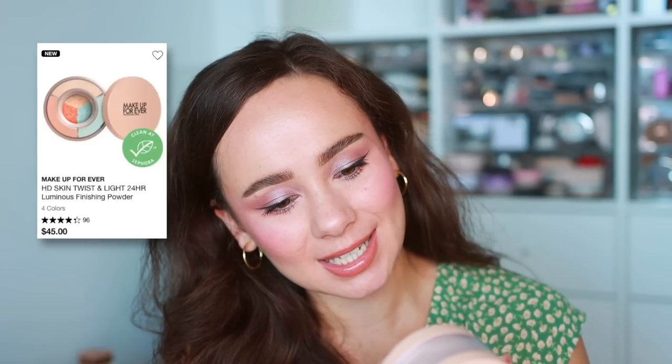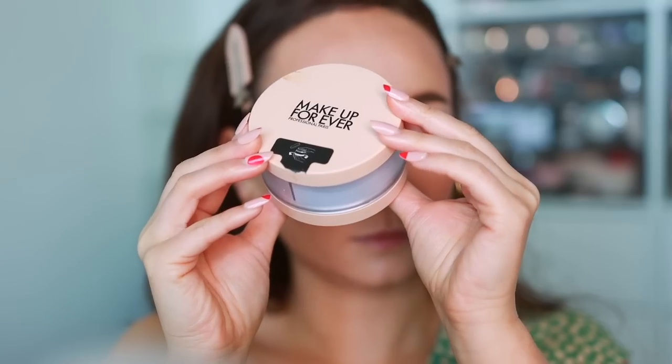The last powder is the Make Up For Ever HD Skin Twist and Light Powder — and I've decided I'm not a fan. It has three colors — yellow, blue, and pink — meant to color correct, which feels gimmicky to me. You also have to twist it to dispense the right amount. The powder itself has a weird sheen that does not look flattering all over the skin — it's so shiny I end up using it only as a highlighter. I set my under eyes with it the first time and was like 'oh no.' Unless you're using it as a highlight, I don't recommend it.